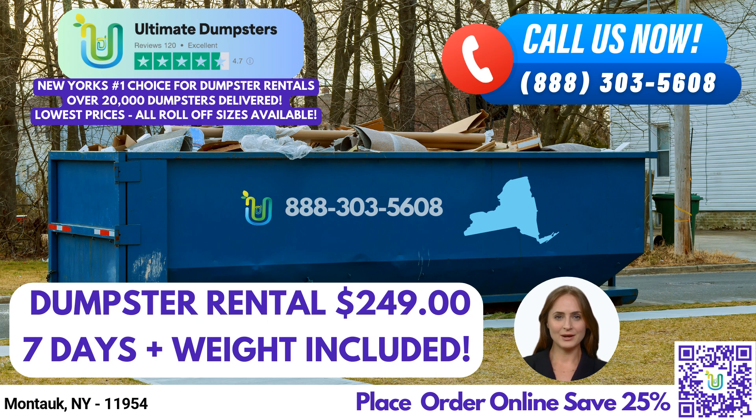Thank you for joining us today to learn about Ultimate Dumpsters' same-day roll-off dumpster rental service in Montauk, New York. Experience convenience, affordability, and reliability with Ultimate Dumpsters as your waste management partner. Contact them today to make your next project a breeze.